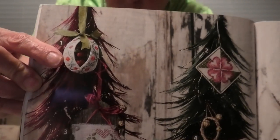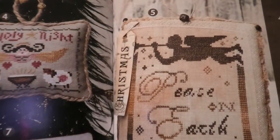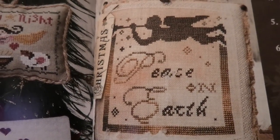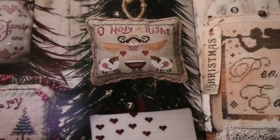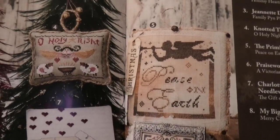Next is Carol of the Bells: It's Finally Finished, Forget Me Knots, Jeanette Douglas, Knotted Tree, The Primitive Hair, Praiseworthy Stitches, Charlotte's Web, and My Big Toe. My favorite is number five, The Primitive Hair — Peace on Earth. I also like number one, It's Finally Finished — the Holly Berry Ball, a 3D piece. I just like something about the Peace on Earth one. A lot of nice stuff.